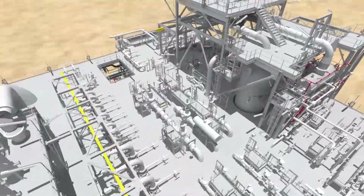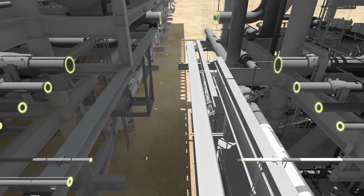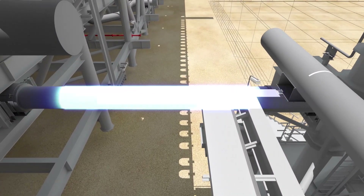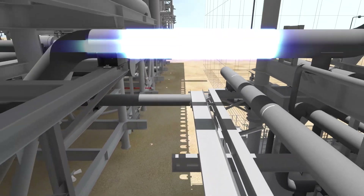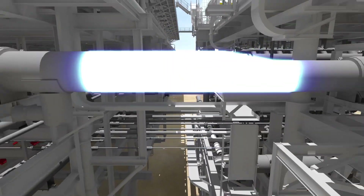The correctly positioned module was then connected to the main pipe rack. The other piping was prepared for hook-up welding, and the module was fully connected. Altogether, some 3,340 connections were made throughout the entire plant.